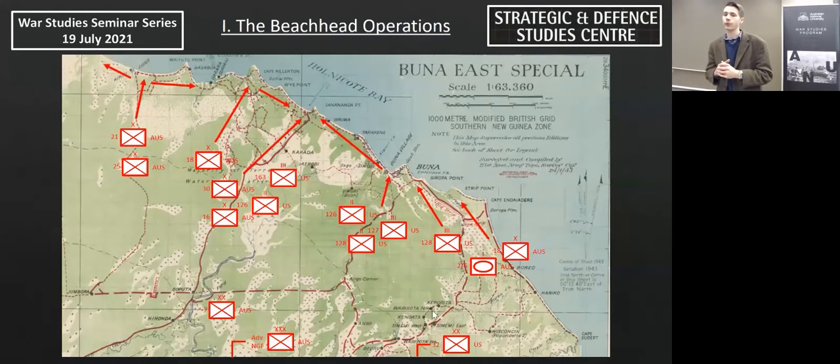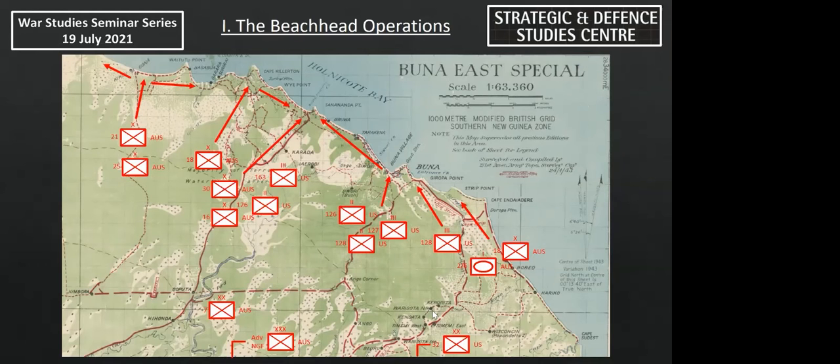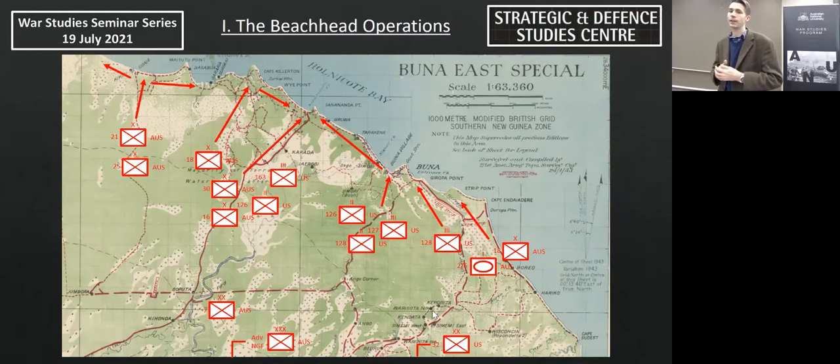The operations break down into battles for four distinct sections: the fight for Gona to the west; the operations around the Kiloton Junction on the road leading to Sanananda in the centre; and the Buna sector, which breaks down into Urbana sector around Buna village, and Warren sector based on the coastal strip advancing towards Cape Endaiadere and Strip Point. The Allies lacked the conventional fire support required to attack prepared positions of this nature — these weapons had been given up to facilitate a quick advance and reduce logistical requirements.